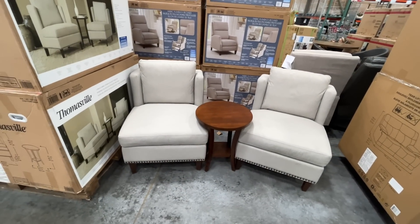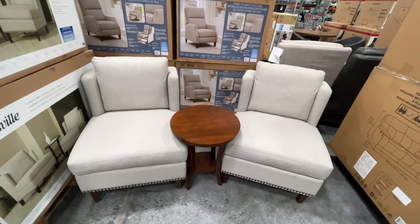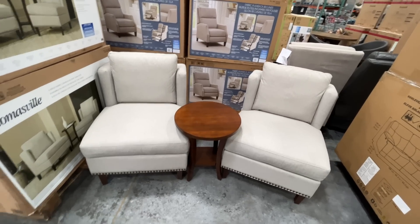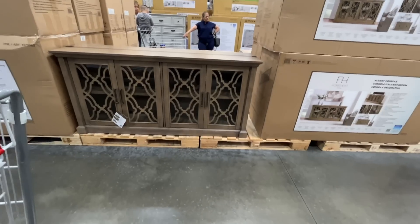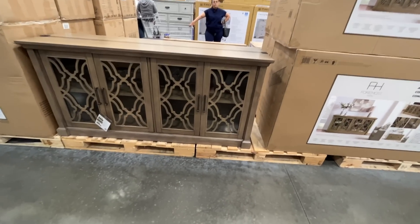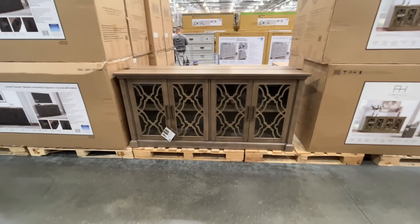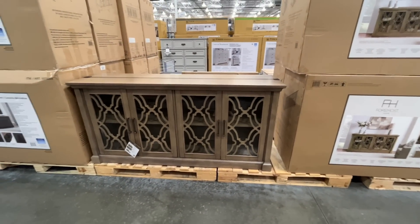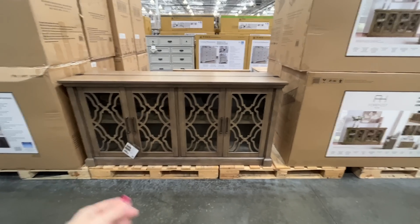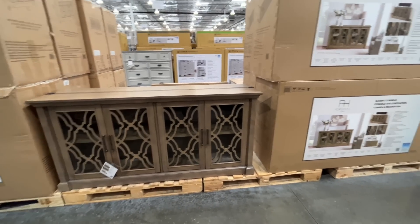There's a nice little set for $500 — a Thomasville three-piece fabric chair and accent table ensemble. This is what I'm really excited about: for my dining room I've been looking at an accent console — it's like $3,000 on Wayfair, on sale for around $1,600 somewhere, still crazy. Here it's $700.